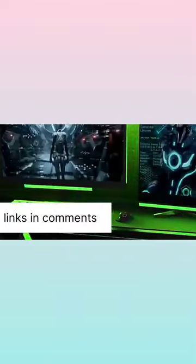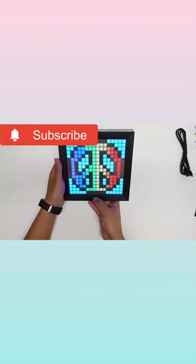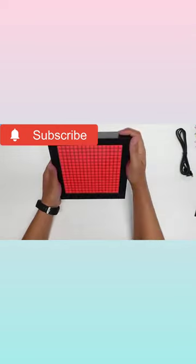Stand for playing games or watching movies. LED light display panel — the RGB panel is a great addition to a gaming room. Works with smart light bars to enhance your gaming, movies, and music experiences with vibrant lighting. You can find the links in the comment section.